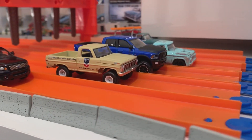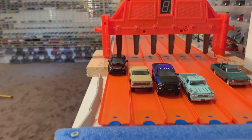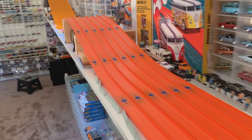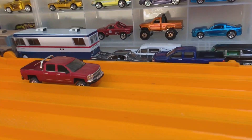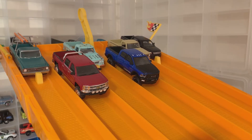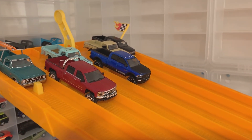The big Ford F100 takes the win for this race! And where is our Chevy Silverado? Once again having some transfer case problems down here at the middle of the lane — I don't think you're going to get through, my friend.